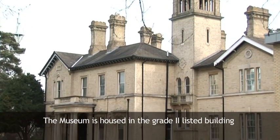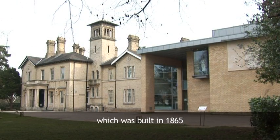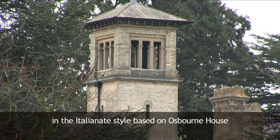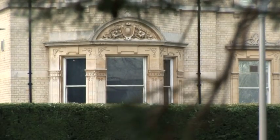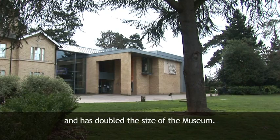The museum is housed in the Grade II listed building of Oaklands House, which was built in 1865 in the Italianate style, based on Osborne House, Queen Victoria's family home on the Isle of Wight. The modern extension was added in 2010 and has doubled the size of the museum.